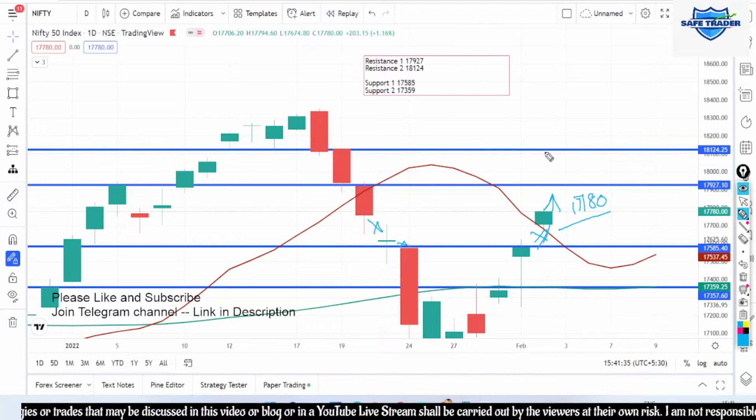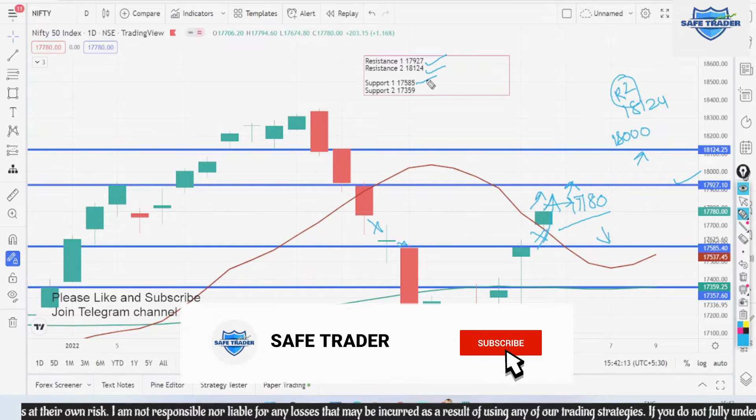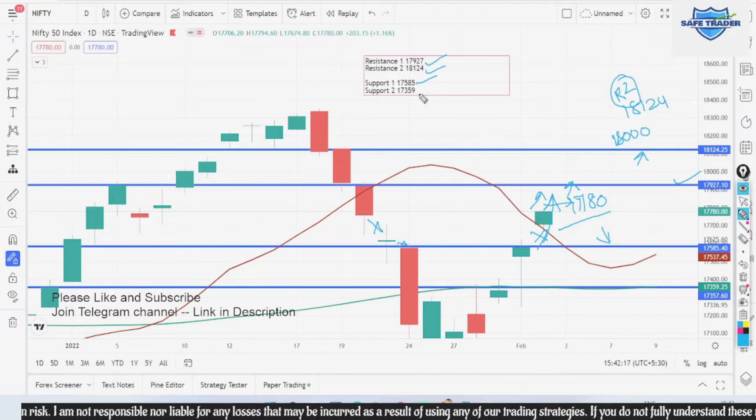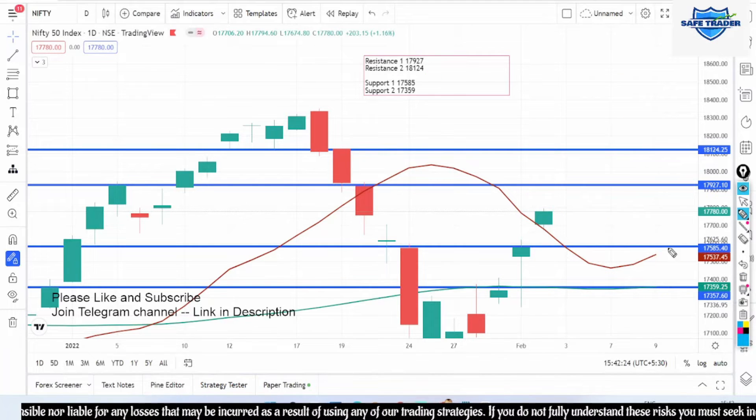However, I would like you to follow these resistance and support zones, and before taking any trades that we provide, we urge you to take advice from your financial advisor. Our first resistance zone is going to be 17,927. If it opens gap up, flat, or tries to break this level, there are more chances for it to cross 18,000 and then go towards 18,124, which is our second resistance zone. On the downside, if it opens gap down and sustains below, our first support zone is 17,587 and our second support zone is 17,359.